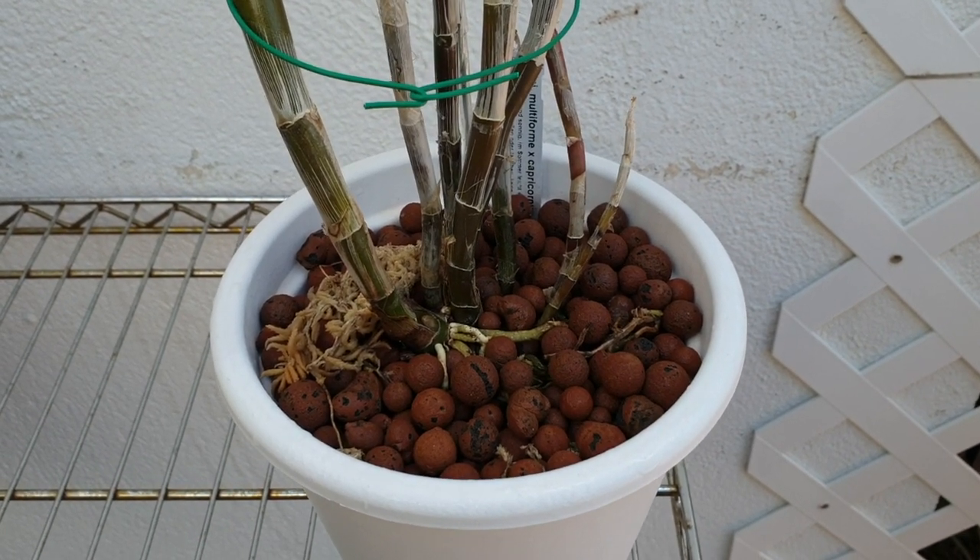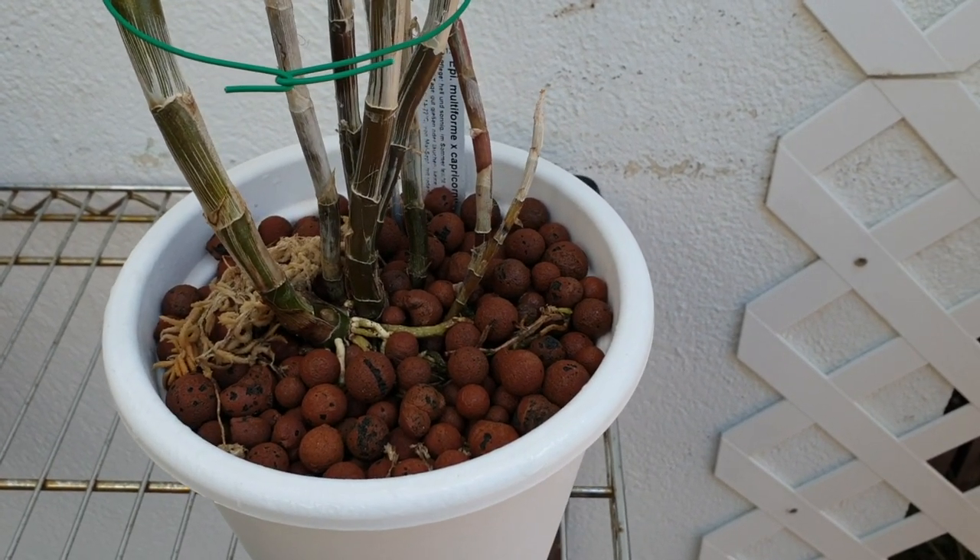Welcome, everybody, to the fourth installment of Bits and Bobs and Surprises.